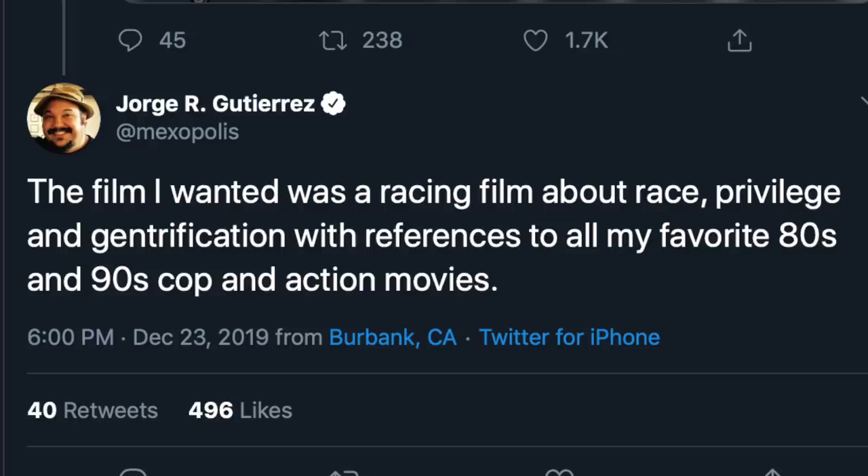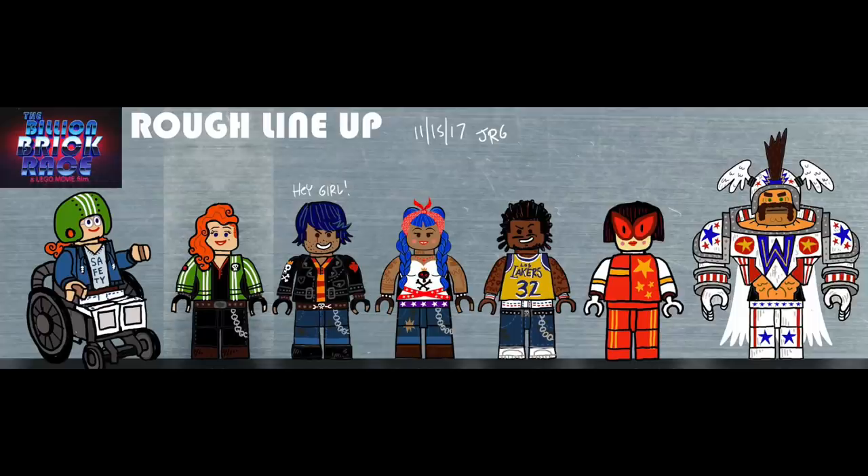It definitely caught my eye that we ended up getting a similar headpiece as this character with the Edna Mode minifigure. The director stated that the film he wanted was supposed to be a racing film about race, privilege, and gentrification, backed with his favorite 80s and 90s cop and action movie references. This is a pretty interesting topic for a LEGO movie, but it could have been a cool one. So while it doesn't seem especially likely that this movie will ever get made, it's definitely interesting to see what could have been.